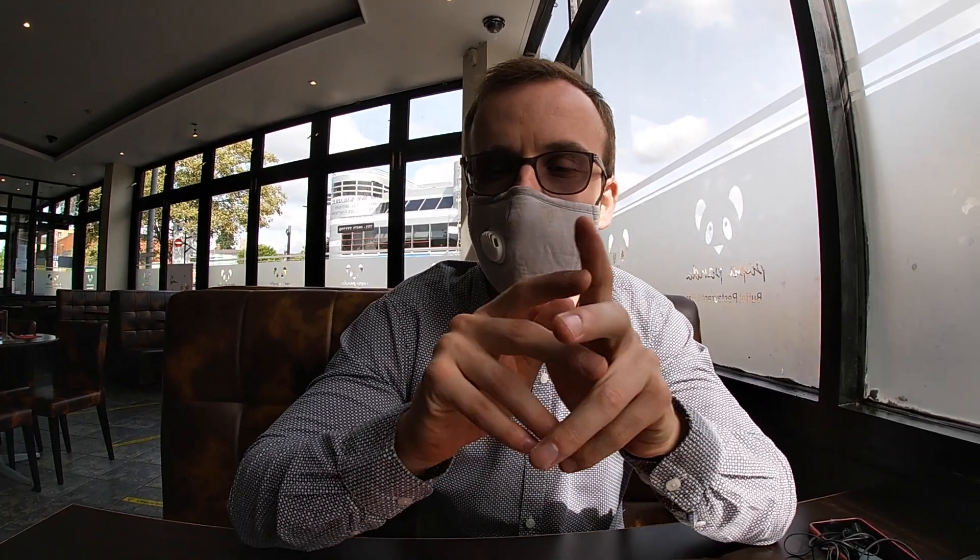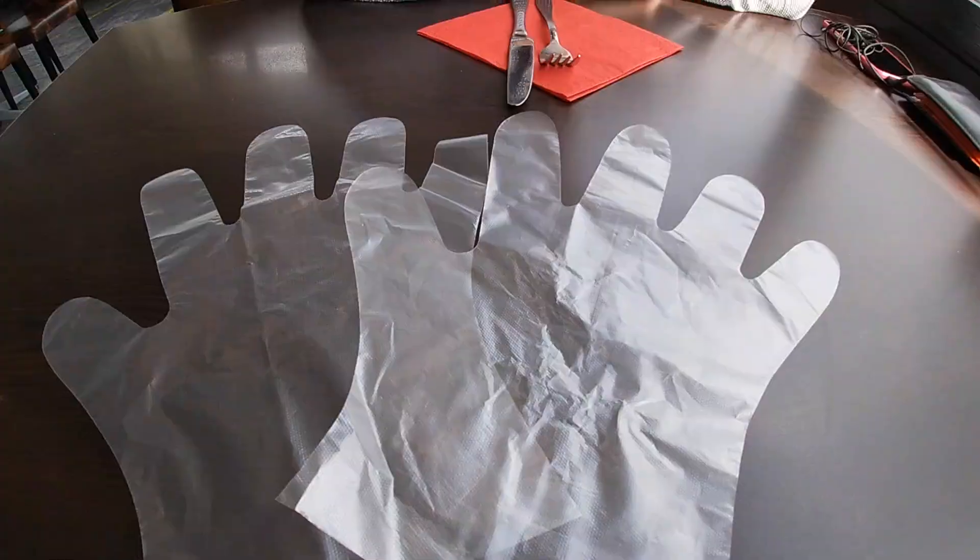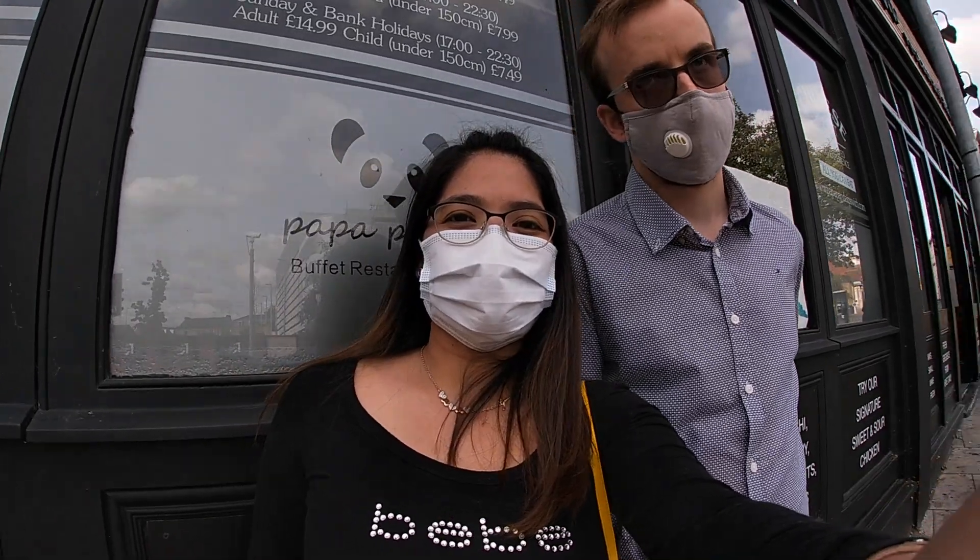As we came into Papa Panda, we had to sanitize our hands, which the staff offered to us. We've also been given a glove, and we've been told that when we go up to get our food, we have to wear a face mask and a glove when doing so.